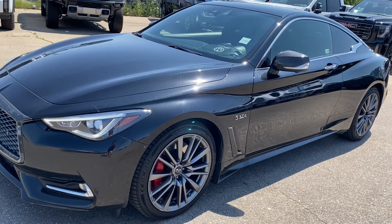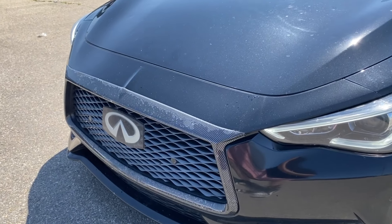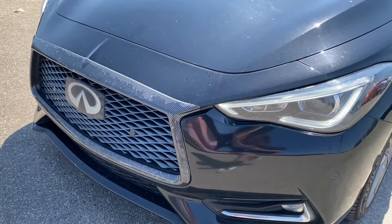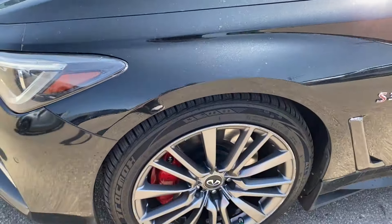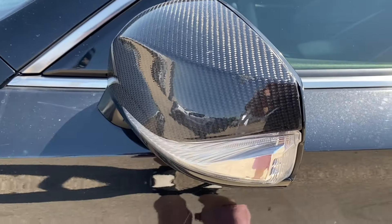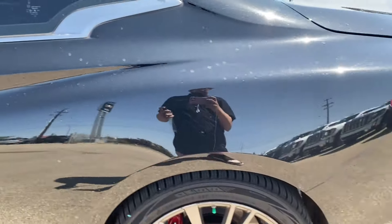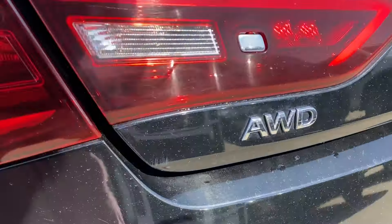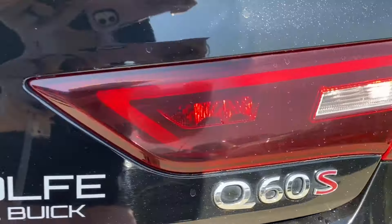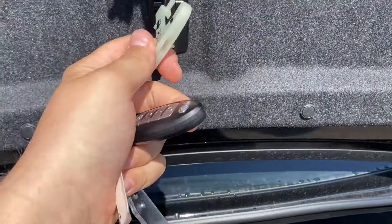Moving on, let's take a look at the exterior. You have that Black Obsidian paint, black grille with the Infiniti logo in the center and a carbon fiber pattern on the accents surrounding it, LED headlamps, gray aluminum wheels with the Infiniti center caps, and a carbon fiber pattern on the mirror caps with an integrated turn signal, paint-match door handles with chrome accents and keyless entry. At the back you have the all-wheel drive nameplate on one side, the Infiniti badge in the center, and the Q60S badge on the other side. Opening the trunk, you have plenty of storage space and of course the pull-to-open from the inside.